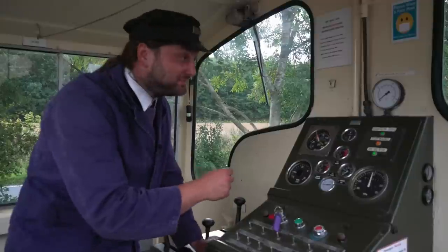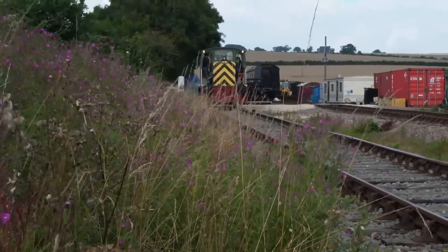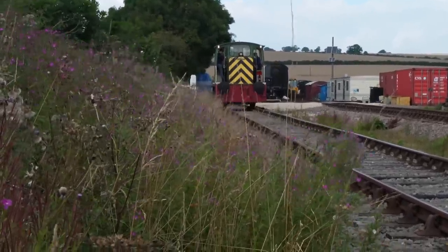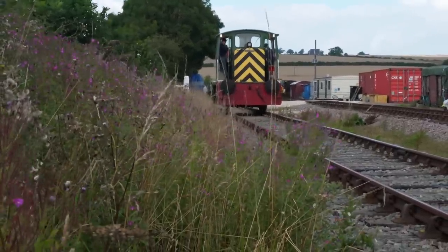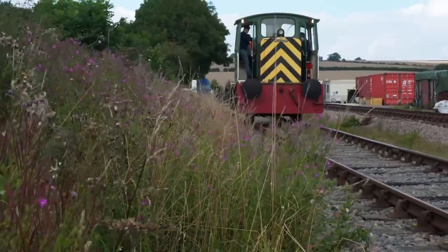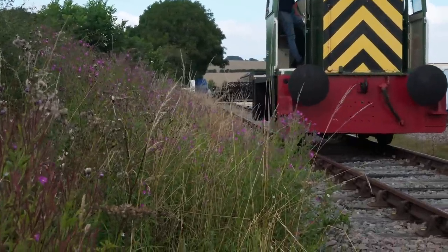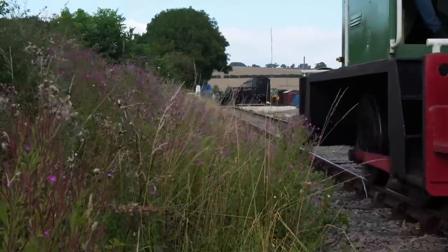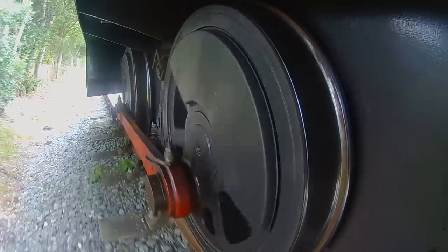That was remarkably easy — let's take it out and see what it will do. Here we are on board and off for our trundle along the line.